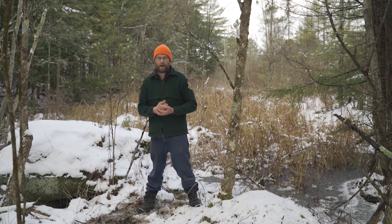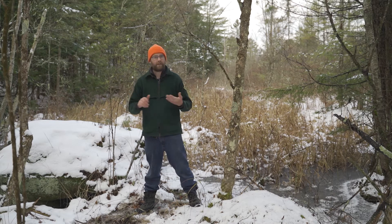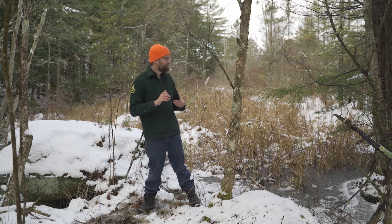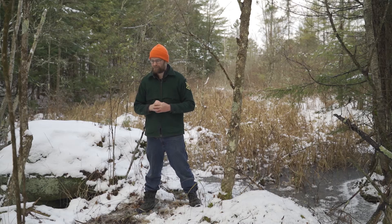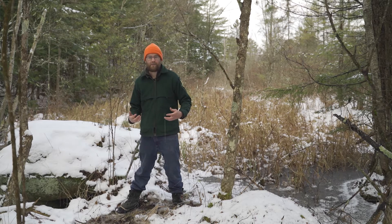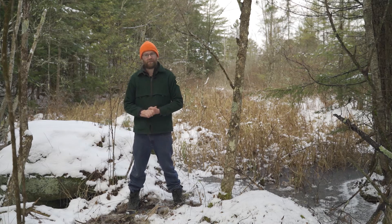Snowshoe hare can be found across Vermont, but they're more abundant in northern Vermont where we have a lot more snow. That's typically where you'll find most snowshoe hare. They also don't travel very far — they only have about a 20-acre home range, meaning everything they need has to be fairly close. Whereas some species travel long distances, snowshoe hare aren't going to do that.